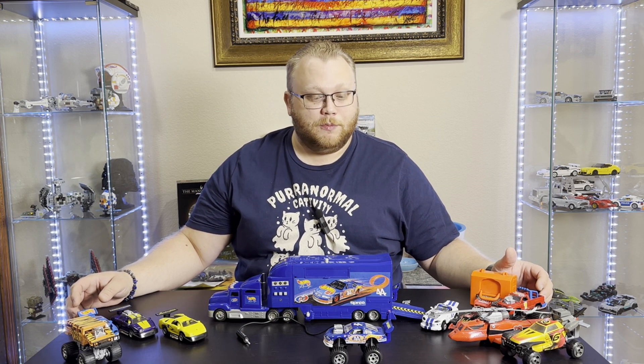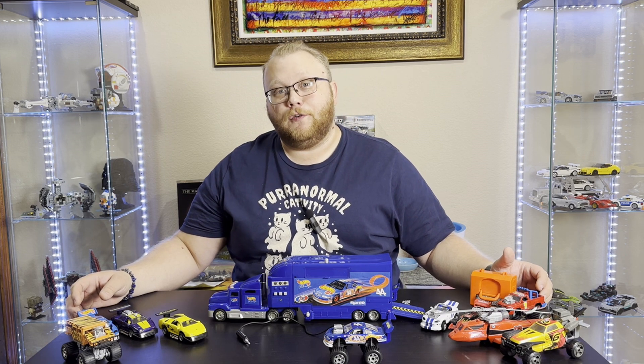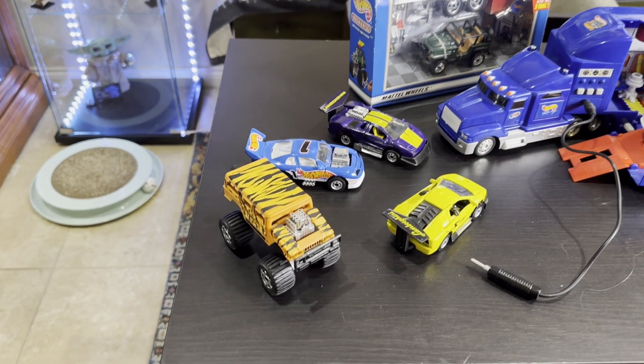This is Brandon. This was awesome. Thank you for watching this Bricks and Toys video. You all have a good one. Bye.